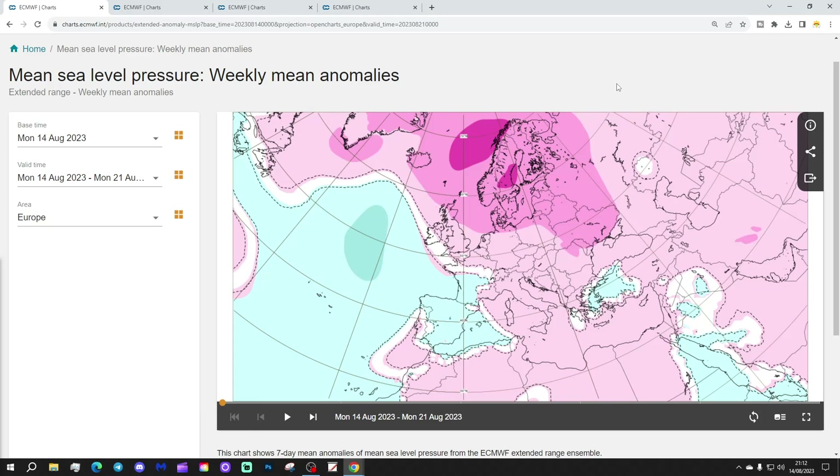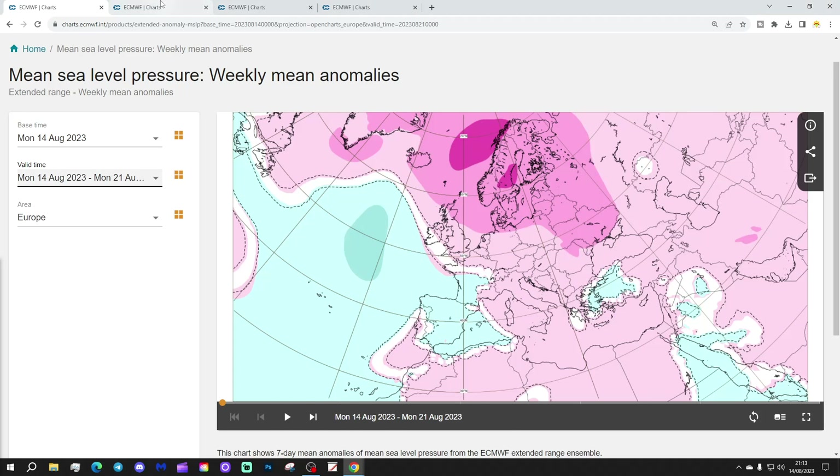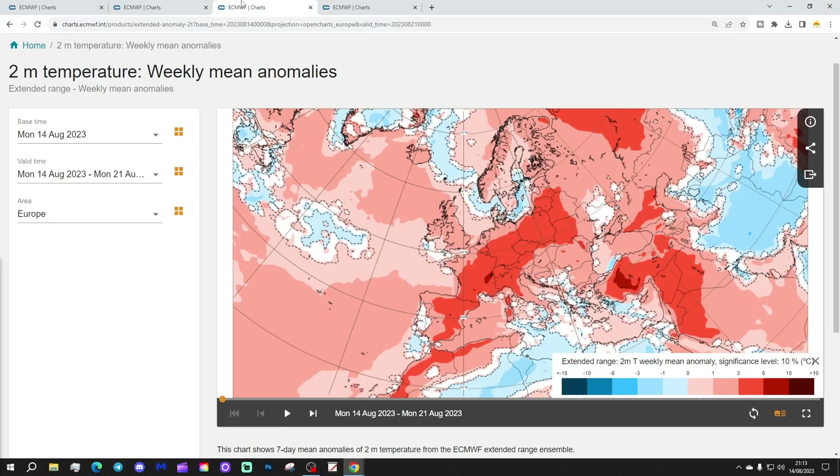We're going to start off with week one — the mean sea level pressure anomaly taking us through the week we're currently in, the 14th to the 21st of August. High pressure is dominating across much of northern Europe this week. We've got low pressure in the Atlantic moving into southwest Europe, heading down towards Greece. High pressure is ridging into the eastern parts of Europe. The 500 millibar height anomaly shows a very anticyclonic week, with big above-average heights covering large portions of Europe and lower pressures in the Atlantic.